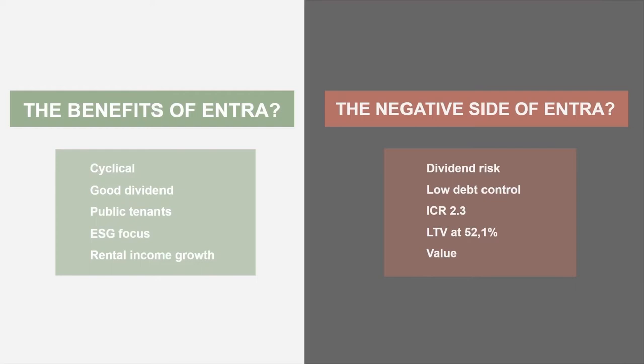They have a lot of public tenants, and their ESG focus means they might come through a little more easily from the EU Directive revisited in Q4 last year, which will possibly create some pressure on real estate companies to improve their energy consumption. They also have fairly decent and stable rental income growth.